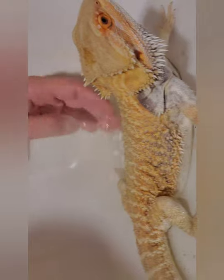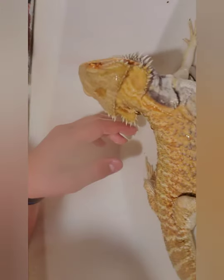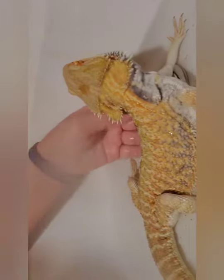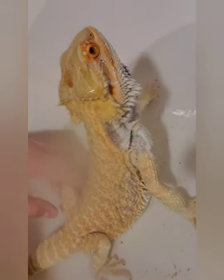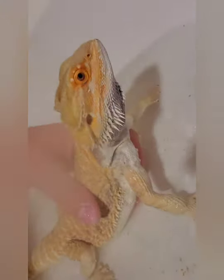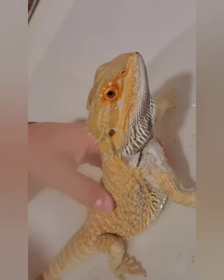Usually, I give him a bath after he eats the live stuff. Usually I get him live crickets and worms every week. Otherwise, we have containers and stuff. But he's trying to jump out of the bath, so hopefully he doesn't get out, because my grandma that lives downstairs will freak out if there's a lizard loose in the house.